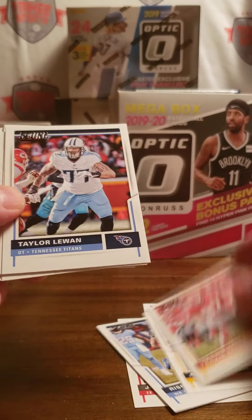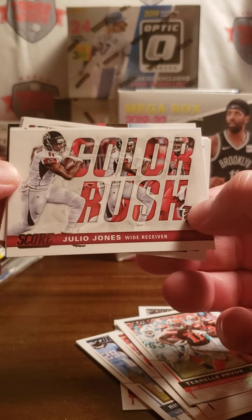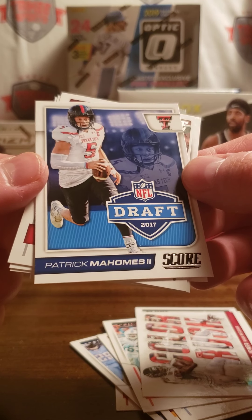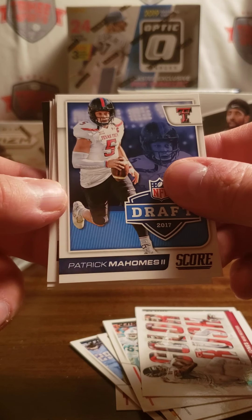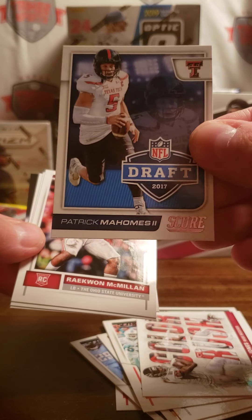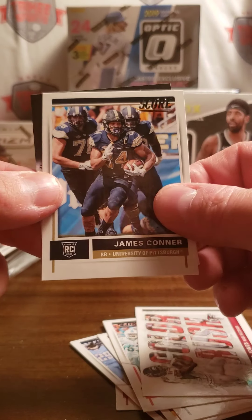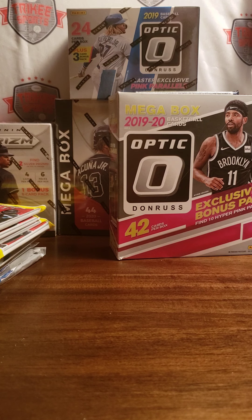It's just the same as any Score — the front is going to be all vets, and once you start getting to the inserts you'll start getting into some of the rookies. And there you have it folks — there's Patrick Mahomes, NFL Draft. Let's see how much that goes for — it's just a base version, but still. Not bad for a five-dollar pack. Raequan McMillan, Dredavious White, James Conner, and Reporter. We did end on a good note.